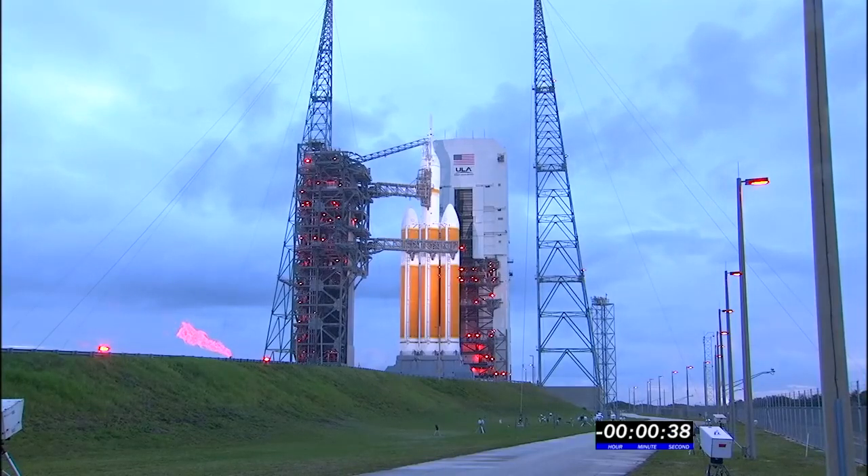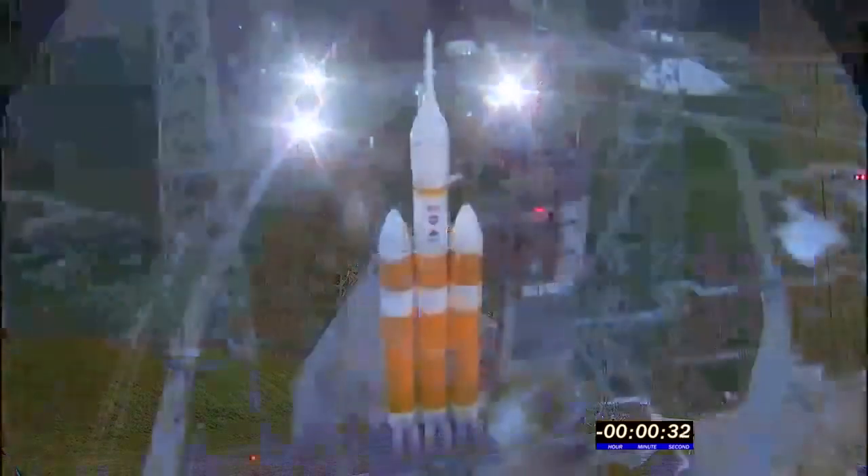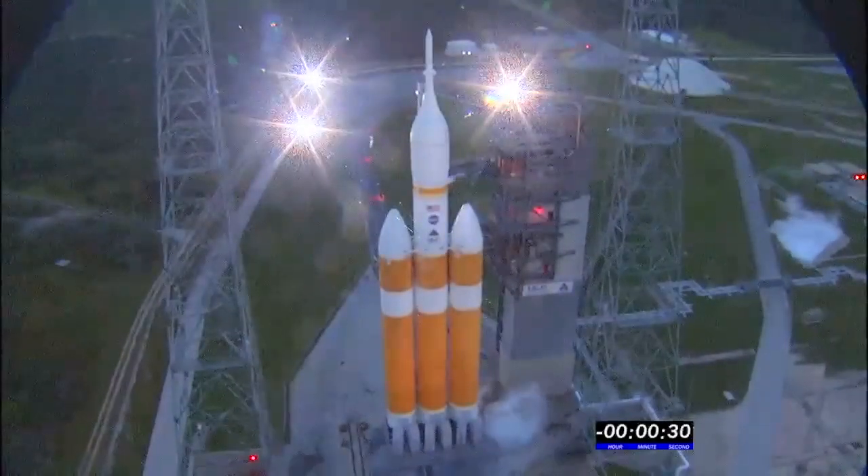40 seconds. Upper stage LH2 secure at flight level. 35 seconds. 30 seconds.